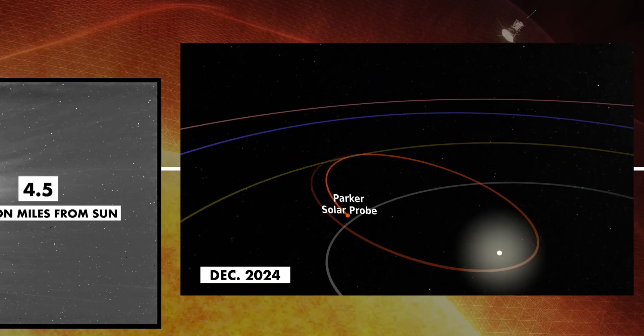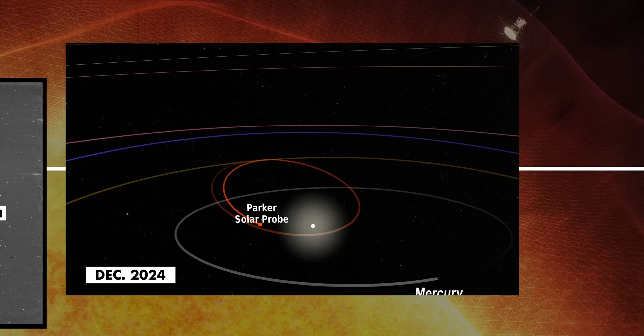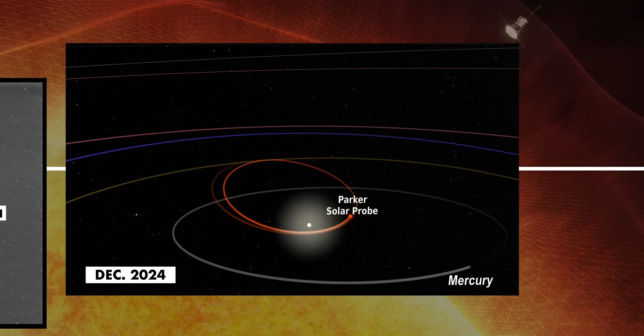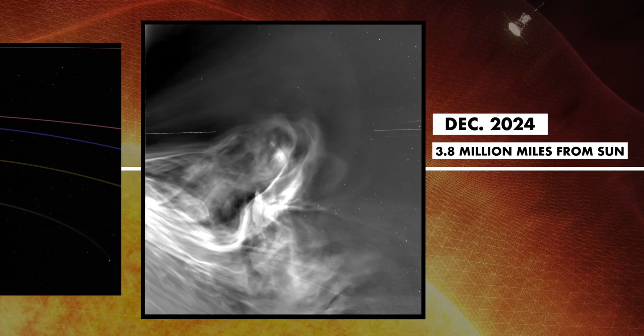But setting speed records is not why the probe was made and launched. NASA and the scientists who operate it hope it will give us a better understanding of how solar wind is generated and works, possibly leading to better ways of protecting our technology and way of life from the potentially devastating effects it may have.